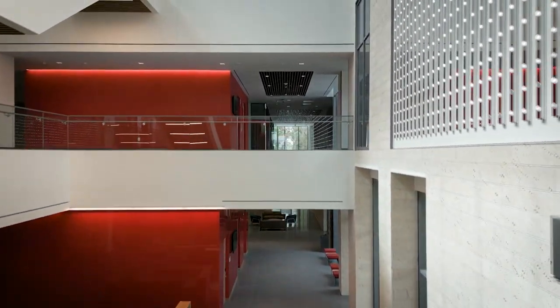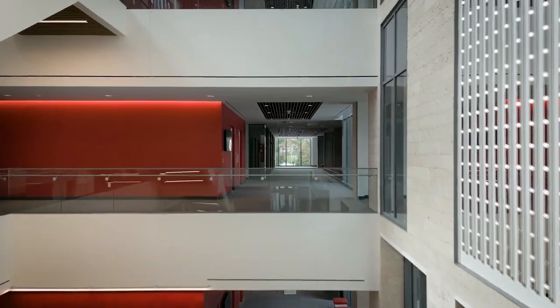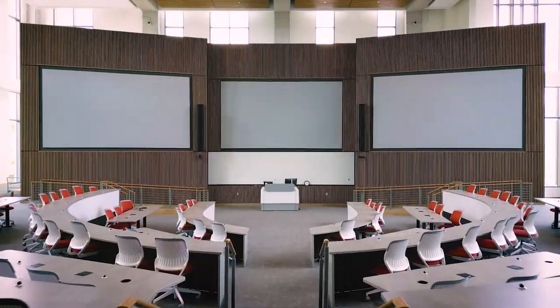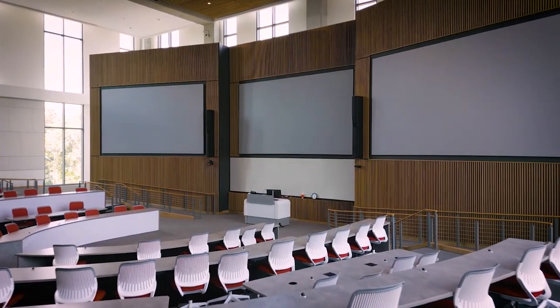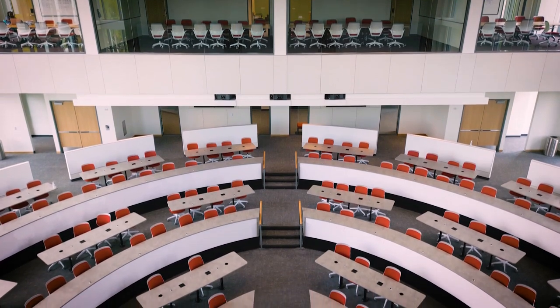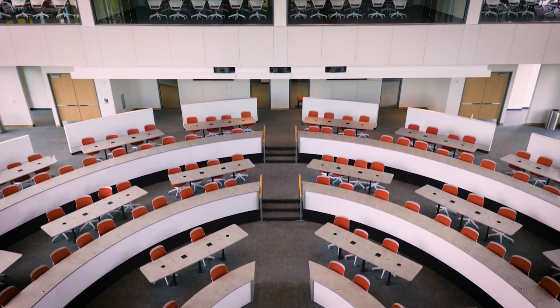The second floor features another large, team-based learning auditorium. This beautiful space holds up to 148 people and features state-of-the-art AV capabilities. The auditorium is used for lectures, conferences, and town halls.